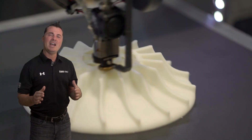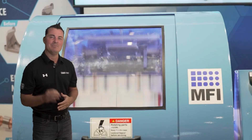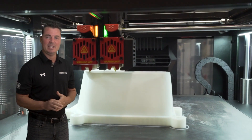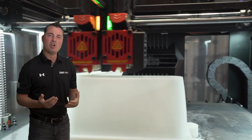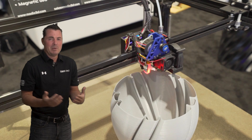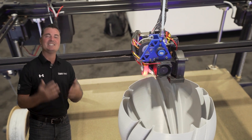Imagine walking through aisles teeming with over 400 of the foremost solution providers in the industry. Here, giants like EOS, Fuji Innovation Lab, GE Additive, and HP showcase their latest products. At Rapid + TCT, seeing is not just believing — it's understanding. This is your chance to see up close the innovations shaping our world, from the tools that build jet engines to the software that designs prosthetics. Feel the materials setting new standards in durability and efficiency, and witness first-hand the power of cutting-edge technologies through live demonstrations that bring their capabilities to life.